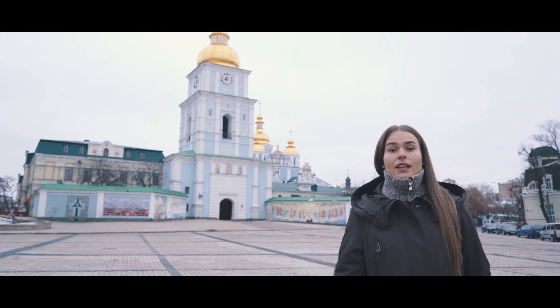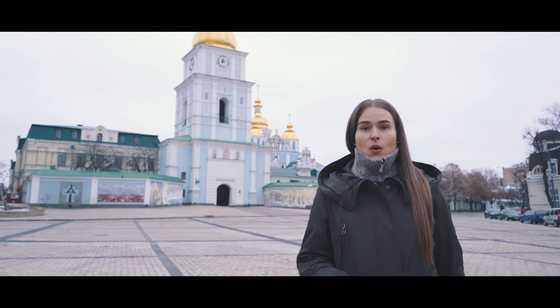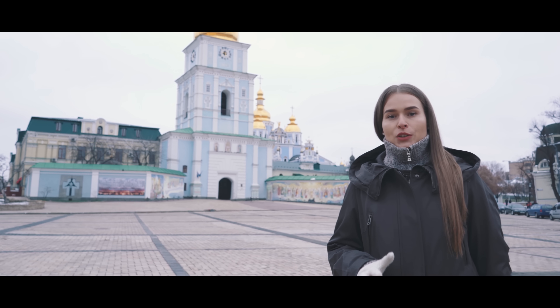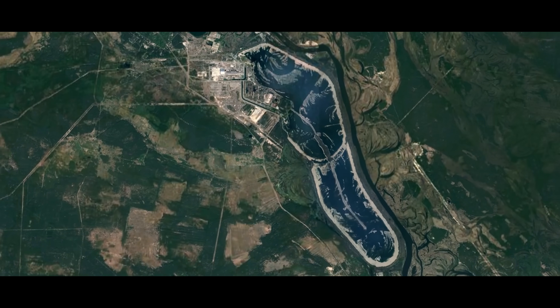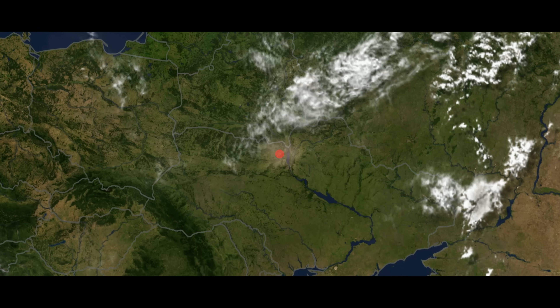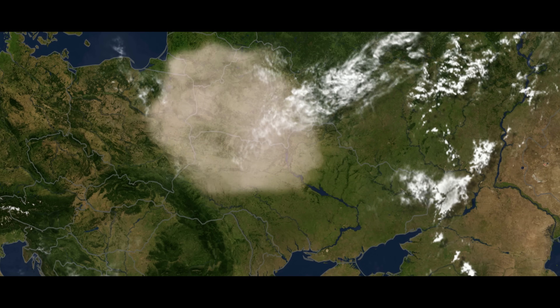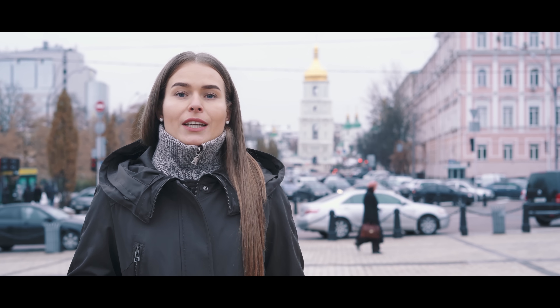We are at Mihailivska Square in Kyiv, the capital of Ukraine. 100 kilometers from here, 32 years ago, the fourth reactor of Chernobyl nuclear power plant exploded. As a result of the accident, an incredible amount of radioactive material was thrown into the atmosphere. The wind spread this radioactive material thousands of kilometers from the power plant. We will check the background level of radiation in Kyiv today.